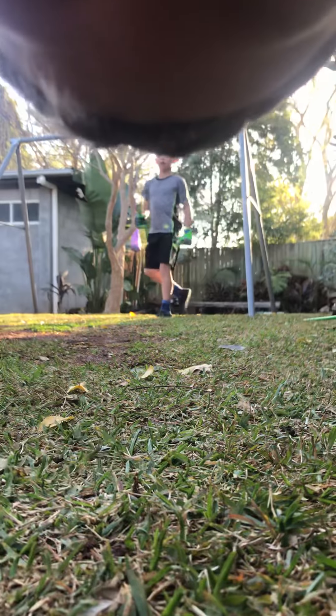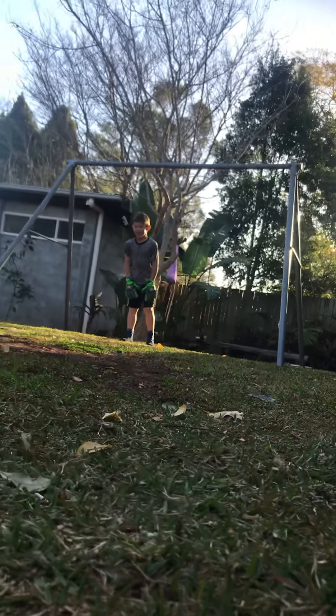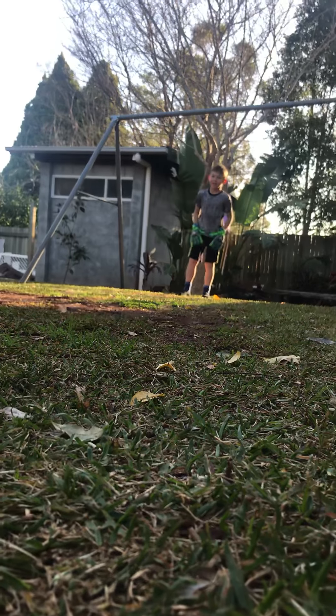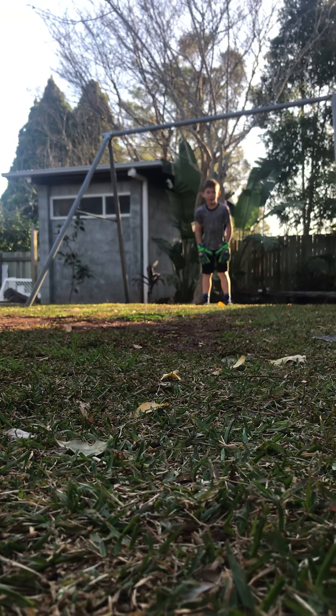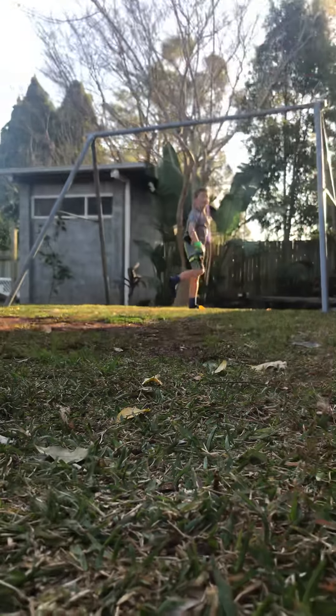Hi guys, welcome back to another video. Today we'll be doing some goal shooting practice, so let's get into it. My neighbor's gonna be in goal and I'll be shooting, so let's get straight into the video.